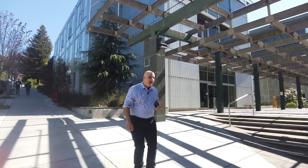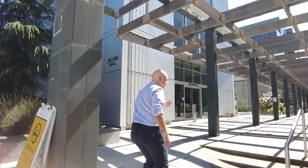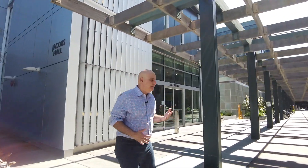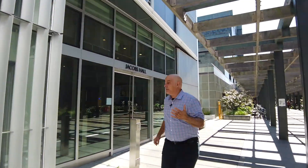I want to take you into Jacobs Hall. This is one of the newest makerspaces and educational buildings on campus. It's a place for prototyping, inventing, innovation, all kinds of things. I think you'll get the idea if we walk through.